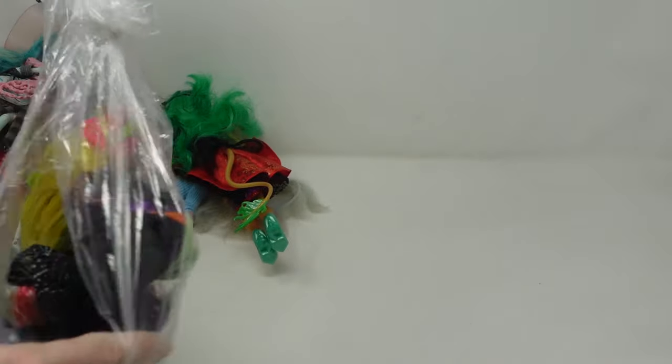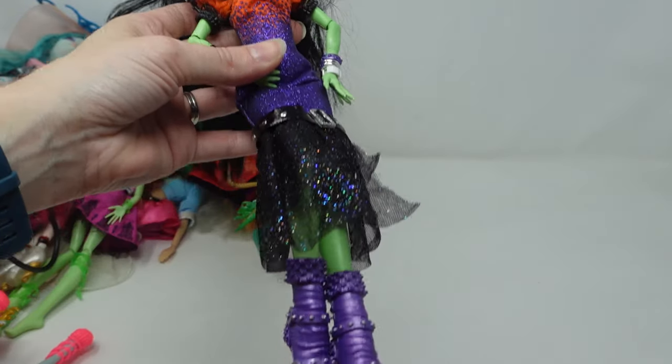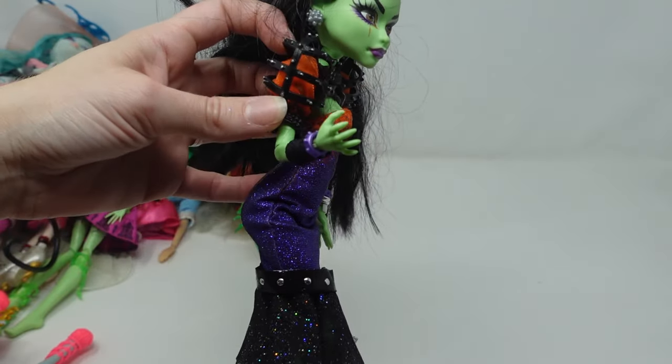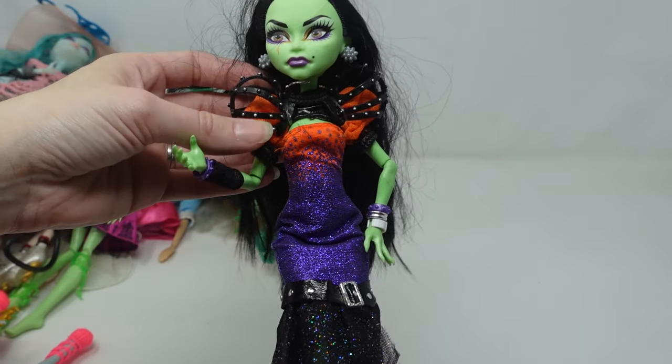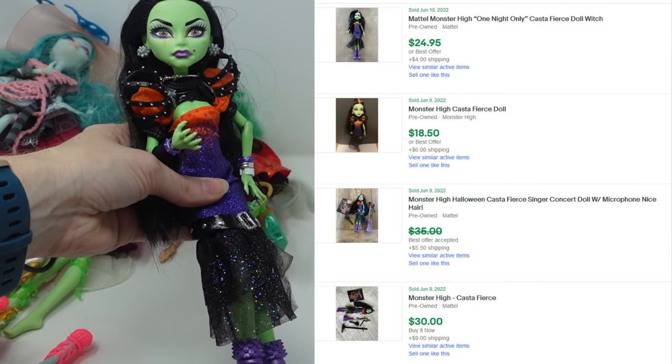We're in the home stretch, the very last doll bag. This one is a very close second for coolest doll — I just love her look. This is Casta Fierce and she's like a witchy doll. I just love the look of her giant shoulder cages, it's so rad. I don't think I'll have any trouble getting $30 for her.